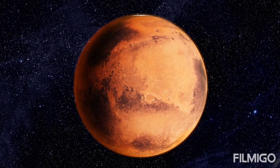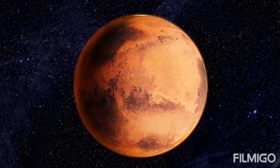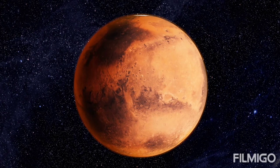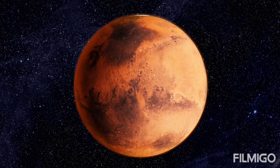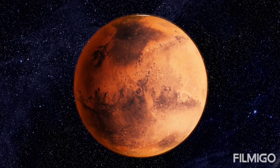Mars is much colder than Earth, in large part due to its greater distance from the Sun. The average temperature is about minus 80 degrees Fahrenheit (minus 60 degrees Celsius), although it can vary from minus 195°F (minus 125°C) near the poles during winter, to as much as 70°F (20°C) at midday near the equator.